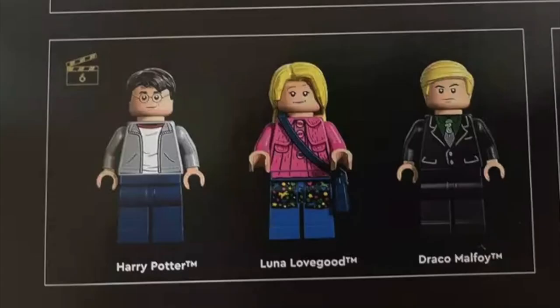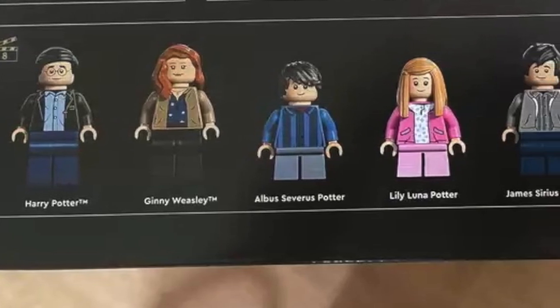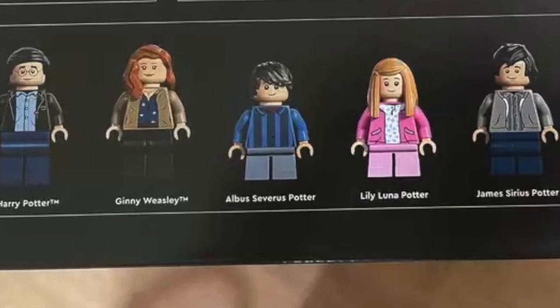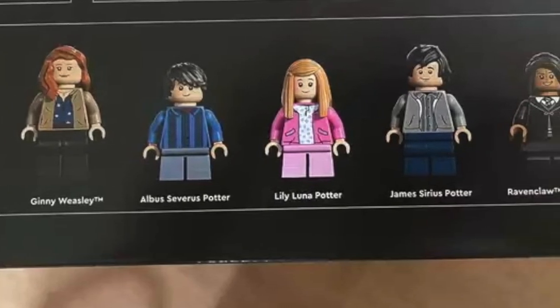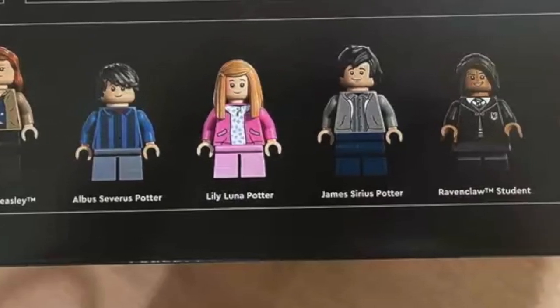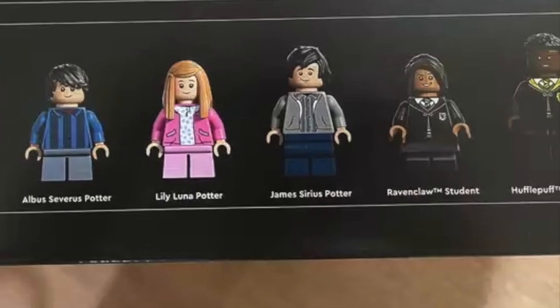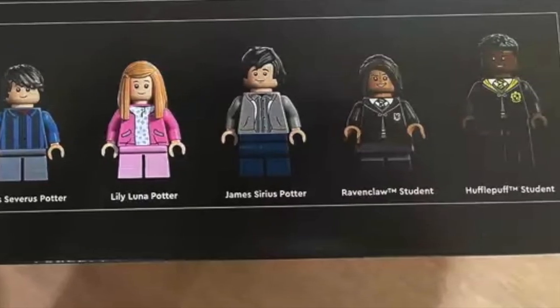Year 6: you get Harry Potter, Luna Lovegood, and Draco — though I don't know if those two look any different from previous editions we already have. Year 8: you get the whole Harry Potter family — Harry Potter, Ginny Weasley, Albus Severus Potter, Lily Luna Potter, James Sirius Potter. And then you get a Ravenclaw student and a Hufflepuff student thrown in to pad that minifigure count.